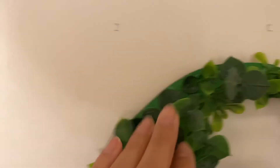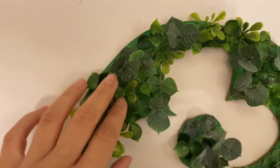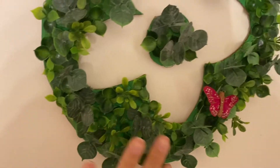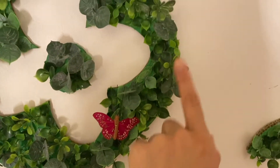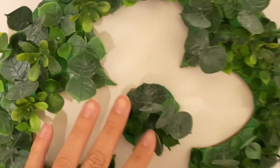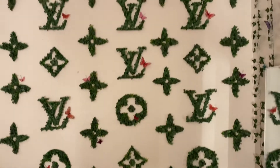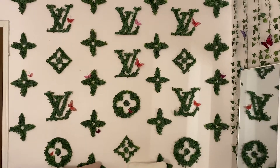It's just cardboard that I cut out. I traced those onto the cardboard, painting the cardboard green, and hot glue gunned a whole bunch of different green plants. And then I got these butterflies from Michaels or something. So I did that over and over and over and made this wall.